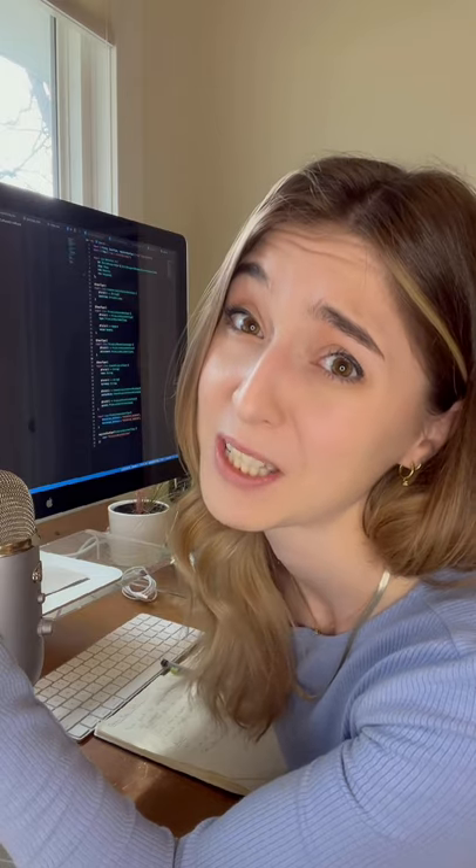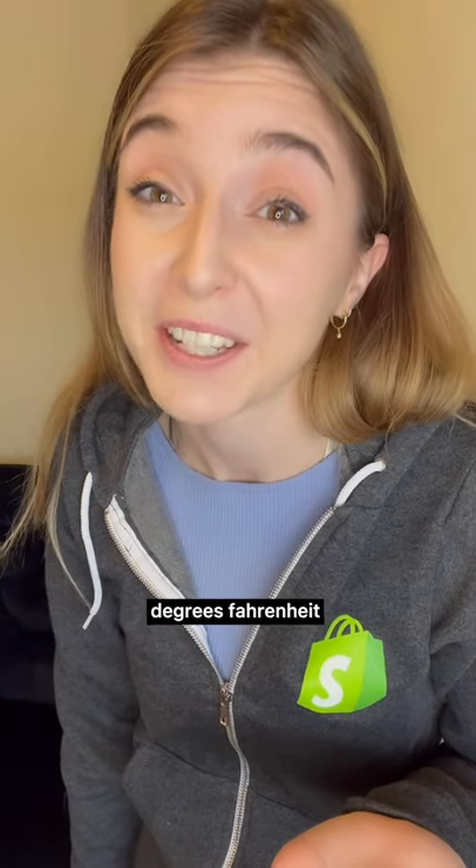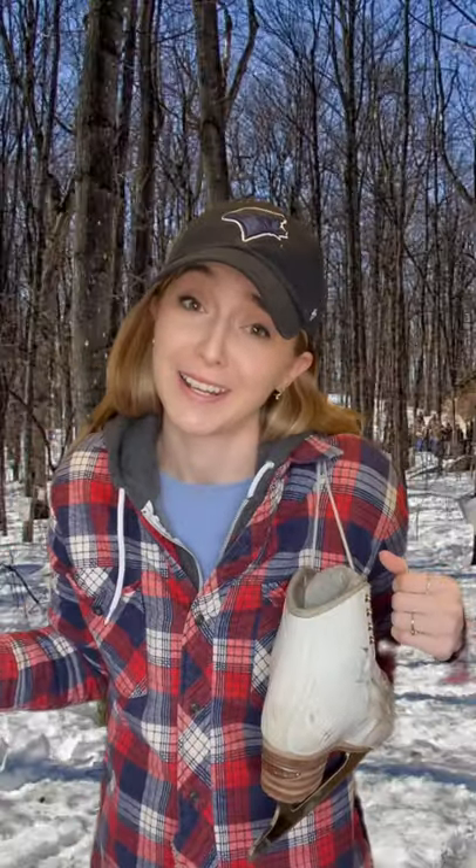So translating your website to different languages? But not only that — to localize you might need to change sorting, color usage, date formats. Like if I told you to dress for 85 degrees Fahrenheit, that'd be an English sentence, but... Yeah, I have no idea.